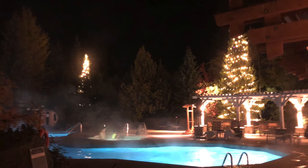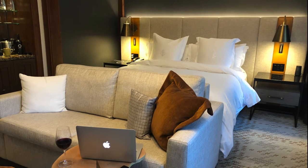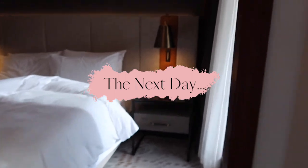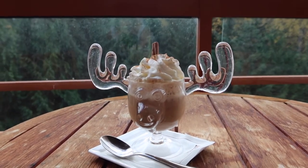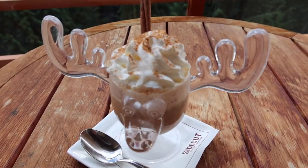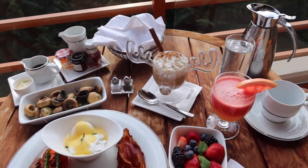A little after dinner I got changed and took another dip in the pool before calling it a night. Early the following morning I ordered one of my absolute favorite fall drinks — a pumpkin spice latte — which came in this super cute moose mug. If you do stay at the Four Seasons Resort in Whistler, I highly suggest ordering room service and having a balcony breakfast.